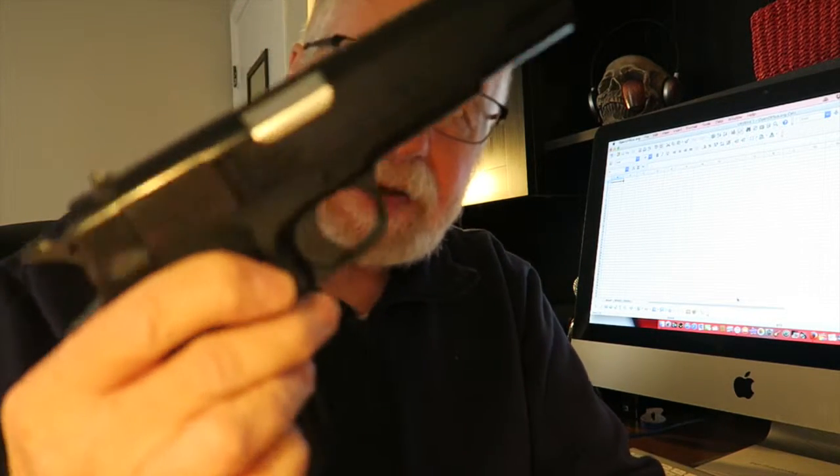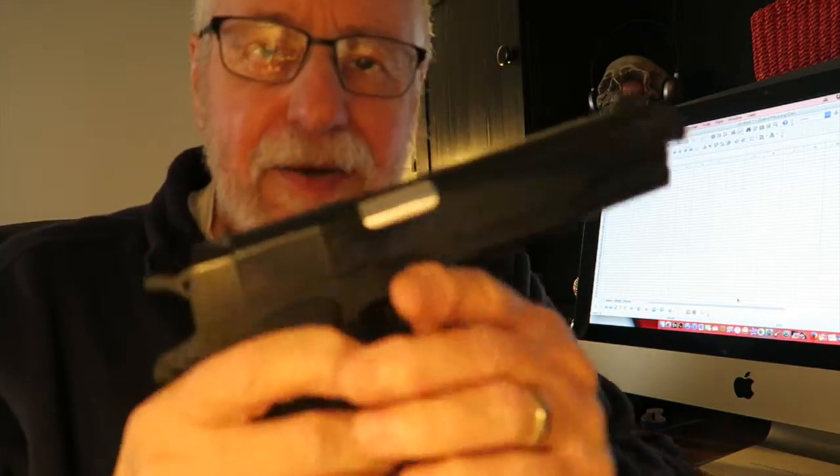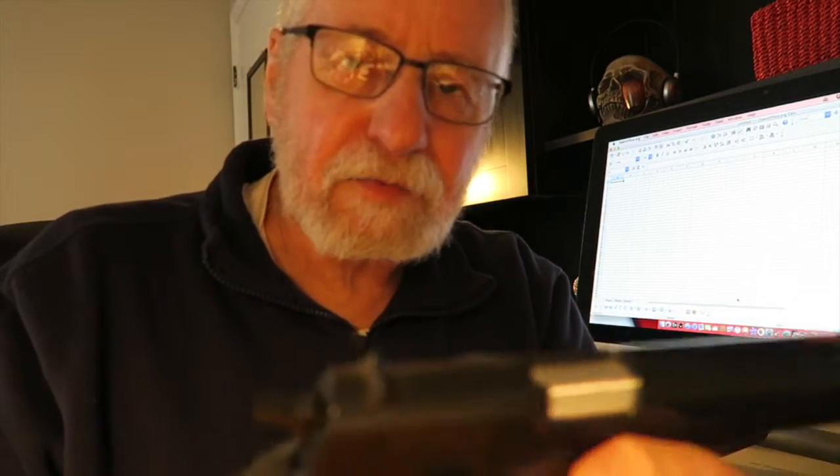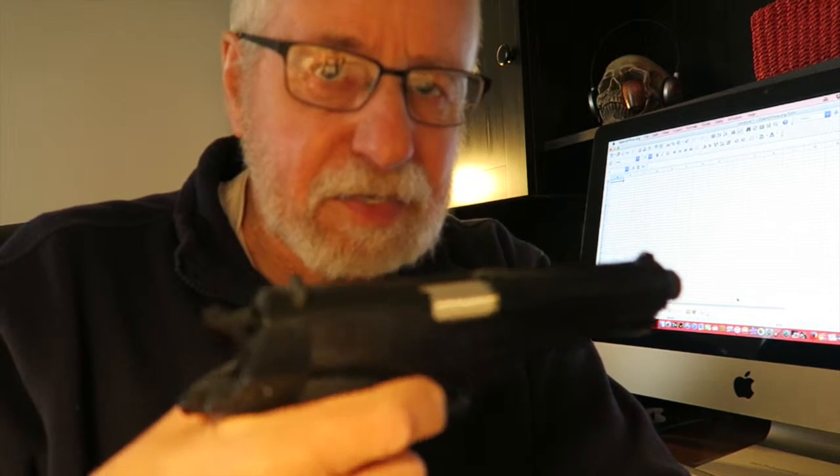Now there's one more thing I do when I'm paying bills, which may seem a little silly to you, but I feel like I should have some type of protection handy when I'm paying these bills. I'm very careful with the weapon — I know quite a bit about gun safety. Nuts!